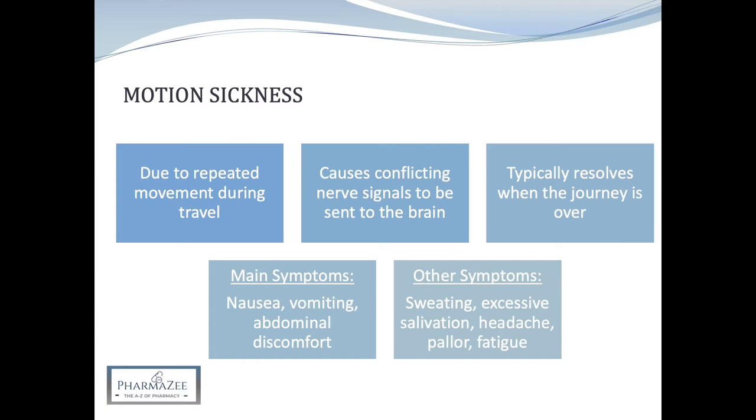Visual messages from the eyes inform the brain that the immediate surroundings are stationary and your position is not changing, but a sensitive balancing organ in the ear tells the brain that you are moving due to the movement felt.